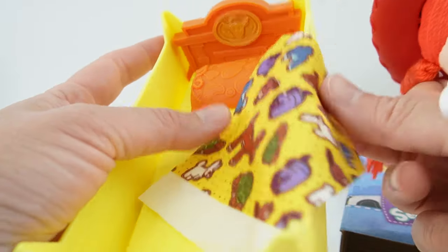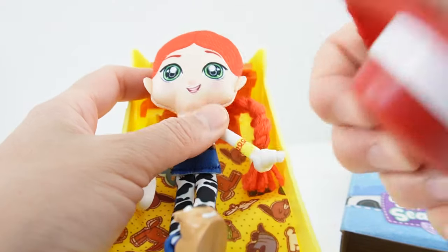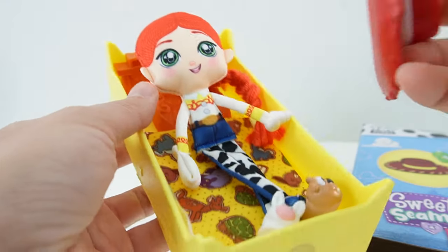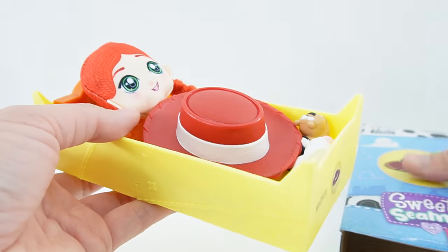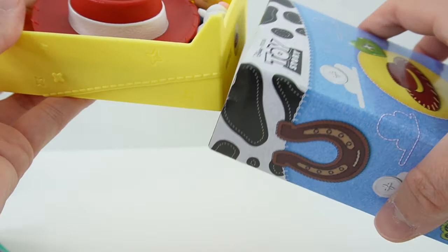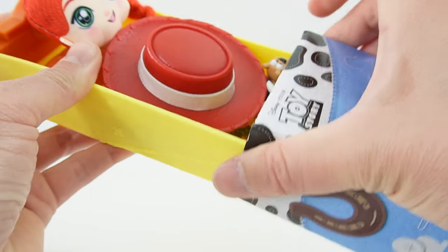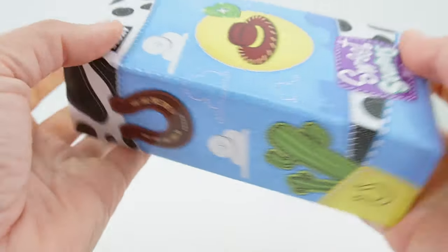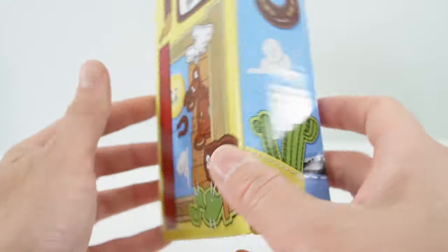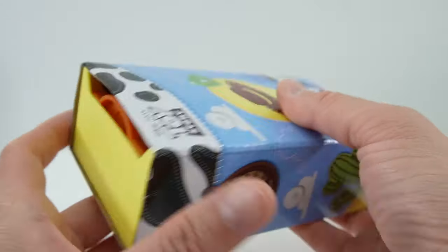And when we're done we can put Jessie in the bed, put her hat on top of her, and we can slide her into the box — just like that. So we can display the box or we can display the bed with Jessie inside.